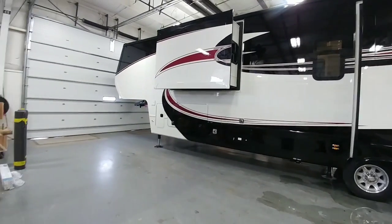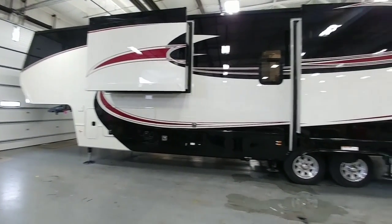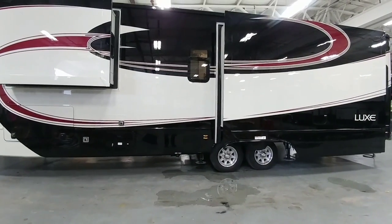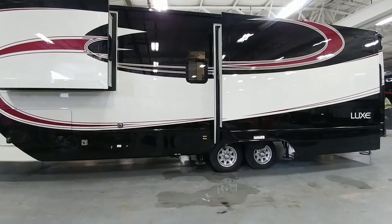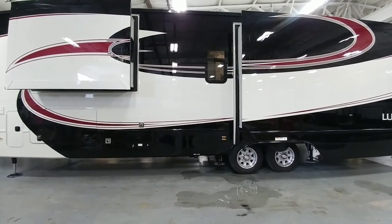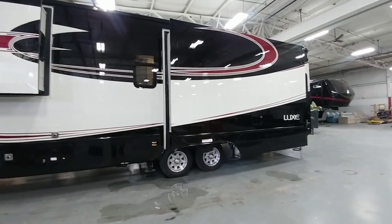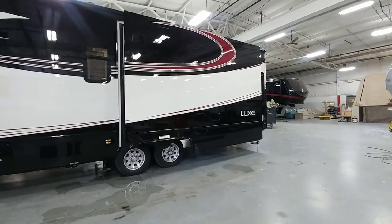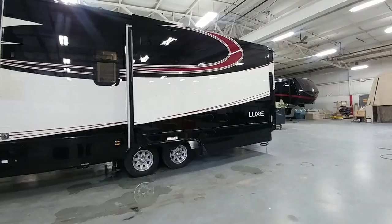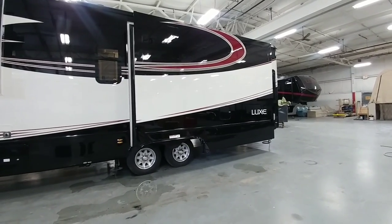Lux is a manufacturer in Elkhart, Indiana that prides themselves on making very high-end, luxurious, and well-accommodated high-quality fifth wheels. These are definitely not entry-level for folks just getting into RVing, unless you want to go straight to the top. Your typical buyer has probably been RVing for a while and understands what that final coach is going to be — the one they'll stick with and spend the most time in.